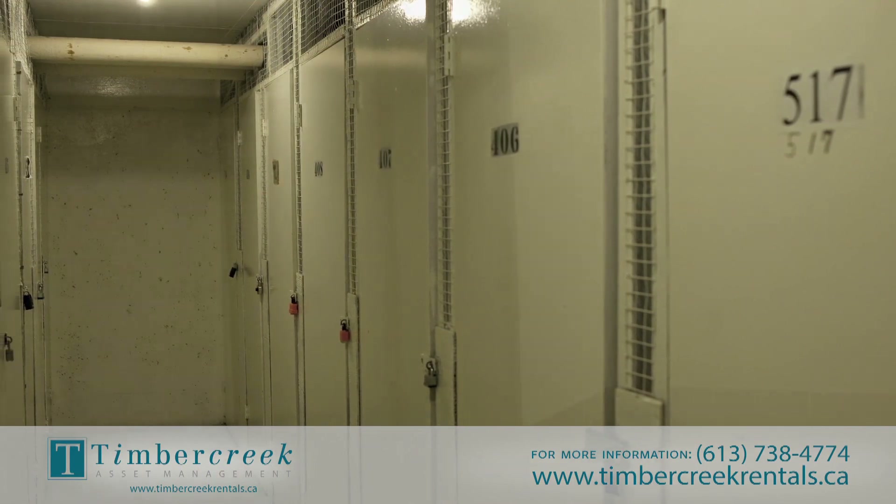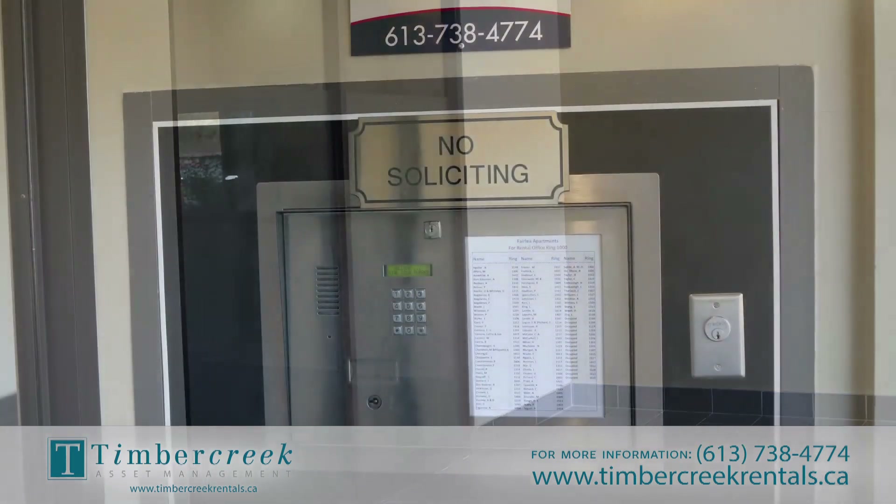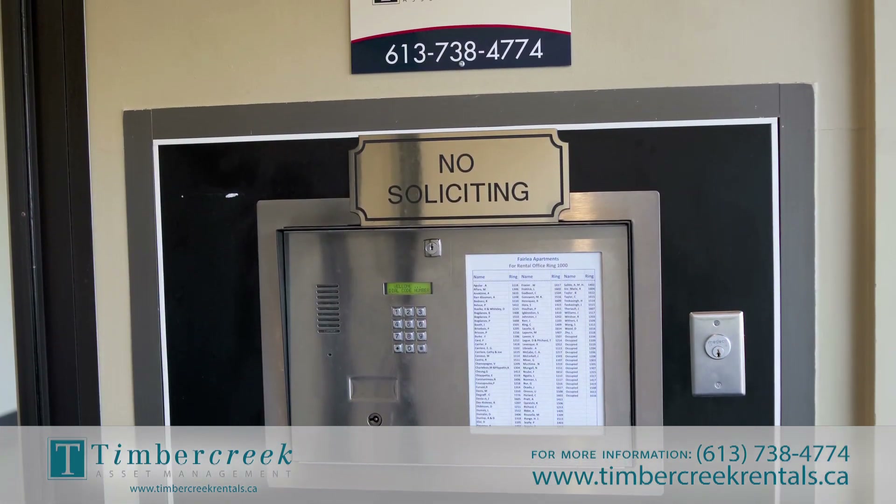Plus, for your safety and protection, Fairleigh Apartments features safe and well-maintained elevators, security cameras, and controlled building entry.